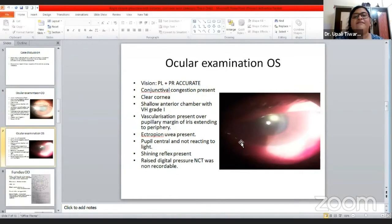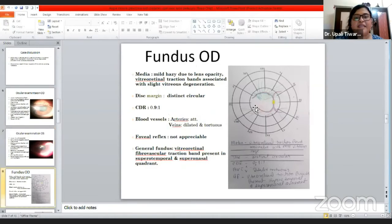In the left eye, vision was perception of light positive and projection accurate. Conjunctiva was congested and cornea was clear. Anterior chamber was shallow, Van Herick grade one. Neovascularization was present at the pupillary margin of the iris, extending up to the periphery. Ectropion uveae was also present. Pupil was central and not reacting to light. Shining reflex was present indicating pseudophakia. Digital pressure was raised but NCT was non-recordable.